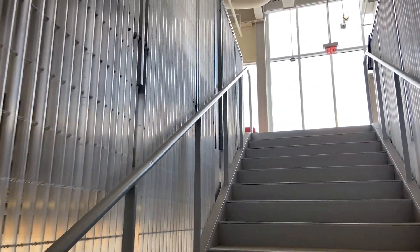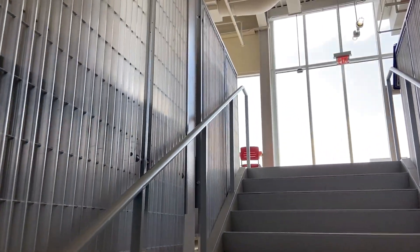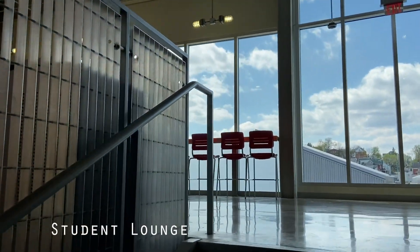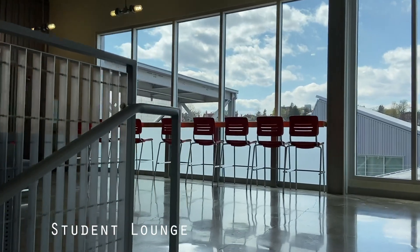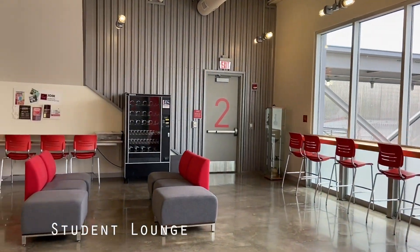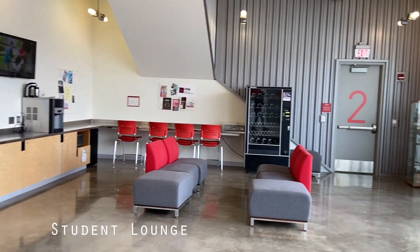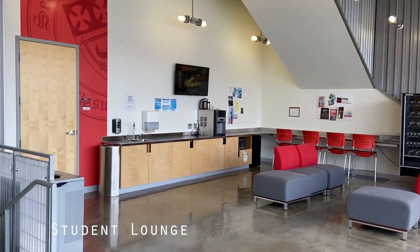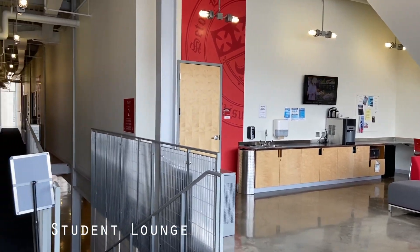Upstairs we have the second floor student lounge. This area houses a microwave, coffee maker, refrigerator, and a vending machine. This is a great spot for students to hang out in between classes and enjoy their lunch. They can also bring a lunch from down on the hill or from something they made in their dorm and store it in this area for safekeeping. This is also a great space for students to have meetings for our various art clubs.